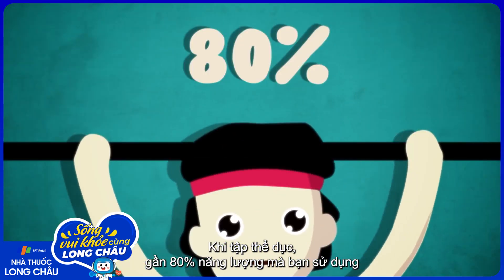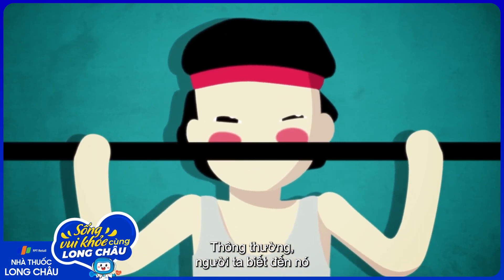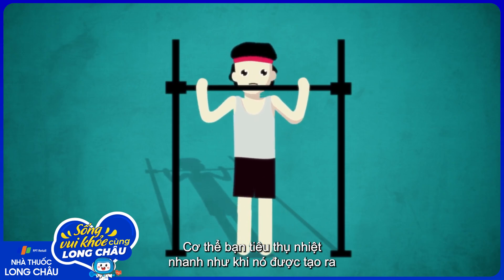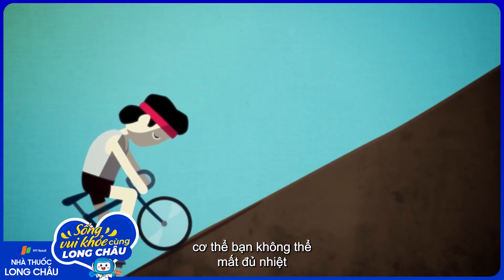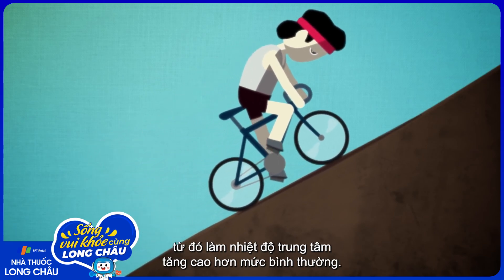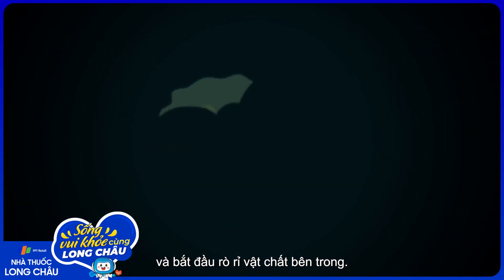When you exercise, nearly 80% of the energy you use is transformed into heat. In normal circumstances, this is what's known as compensable heat stress, and your body can dissipate the heat as quickly as it's generated through cooling methods like the evaporation of sweat. But with uncompensable heat stress, your body is unable to lose enough heat due to overexertion or high temperatures and humidity, which raises your core temperature beyond normal levels. This causes the proteins in cell membranes to denature, creating cells that no longer function properly and begin to leak their contents.